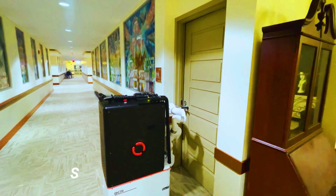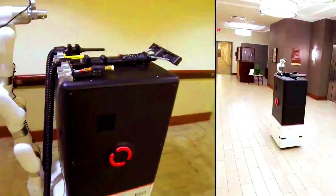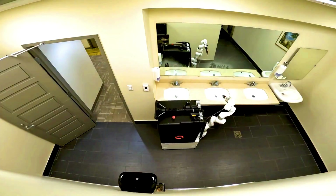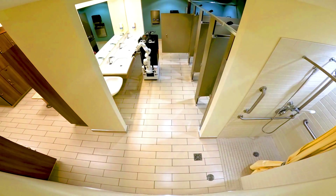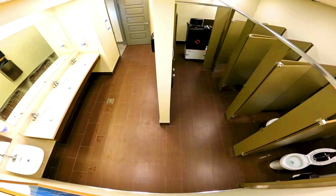Somatic is a commercial bathroom cleaning robot that uses a no-touch three-step cleaning process to sanitize and disinfect all bathroom surfaces. The robot is equipped with a variety of tools including a high-pressure water sprayer, a disinfectant sprayer, and a UV light. The Somatic robot is autonomous and can navigate the bathroom without any human intervention.